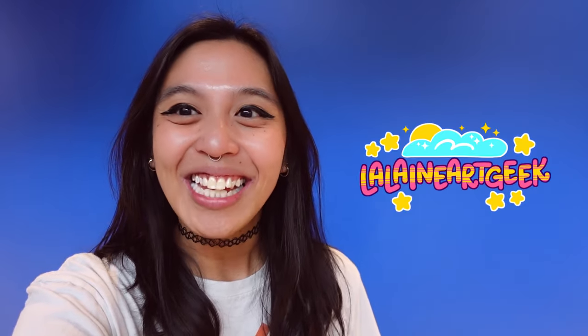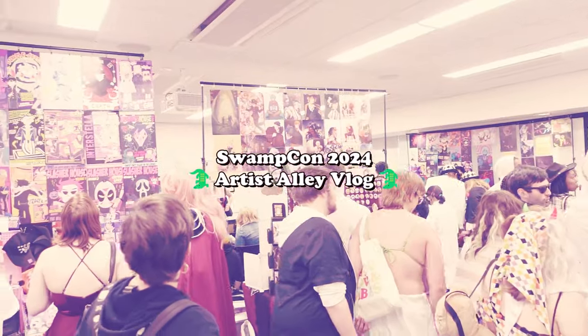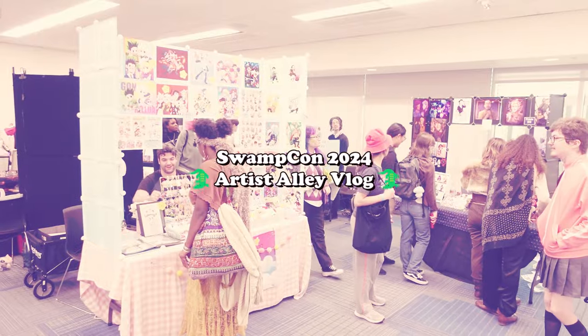Hey guys, Lalane Art Geek here — welcome or welcome back to my channel. We are here at SwampCon in Gainesville, Florida. It is my second time going; last year was wonderful, so I'm so excited to be here again.